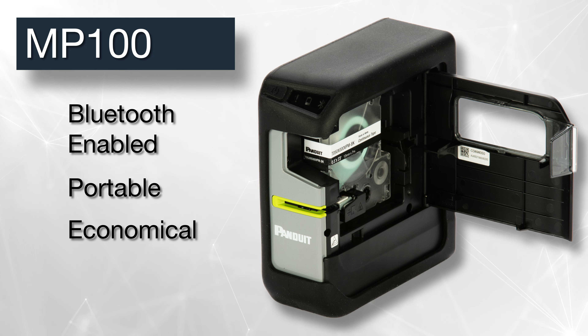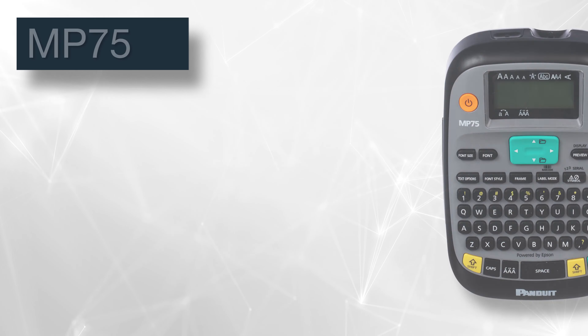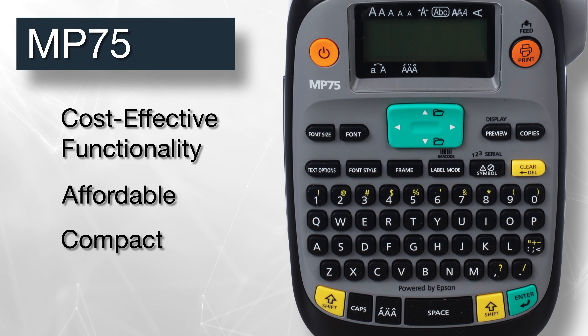A USB port allows for connection to a PC for printing using the EasyMark Plus labeling software. When connection to a PC isn't possible on a job site, users can print directly from iOS or Android-powered devices through integrated Bluetooth technology using the EasyMark iLabel and EasyMark network labeling apps.